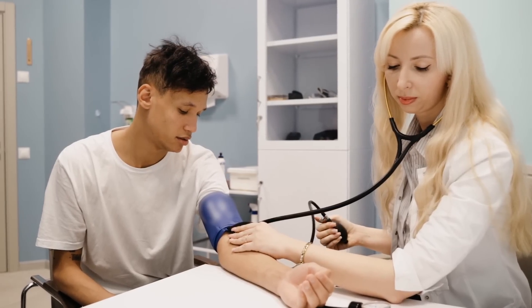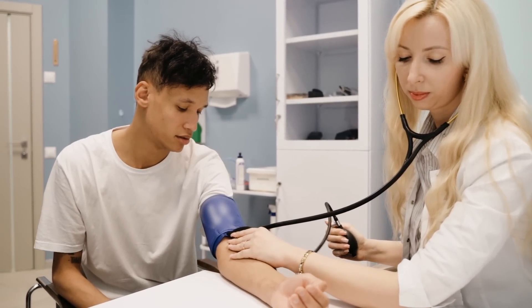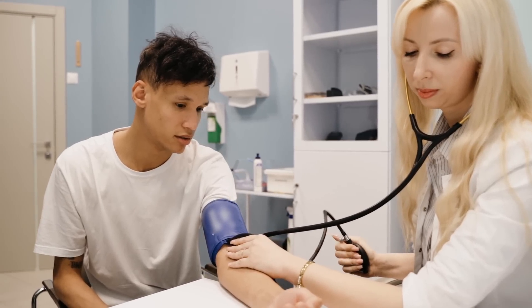Both programs successfully lowered blood pressure, and Tai Chi had a stronger effect — on average a reduction of 7.7 mmHg in the Tai Chi group and 4.6 mmHg on cardio. These measurements were taken at rest in a medical office after about 10 minutes of rest, so it's not just an acute effect right after exercise — it's a sustained, lasting effect over the course of the day.